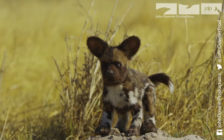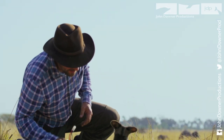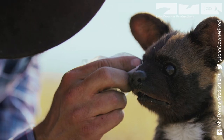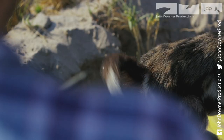The new generation are lifelike replicas programmed to communicate with the animals they meet. Producer Philip Dalton prepares Spy Wild Dog Pup for his first deployment. Before the pack returns to the den, he tests that the 24 moving parts are all working.